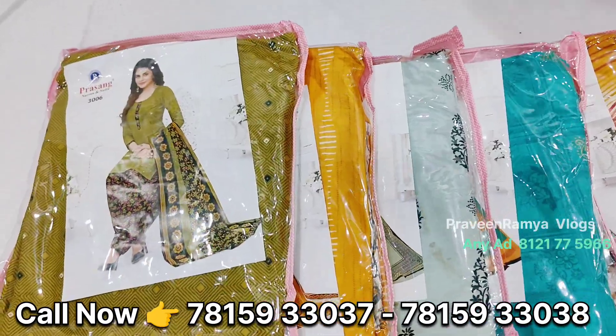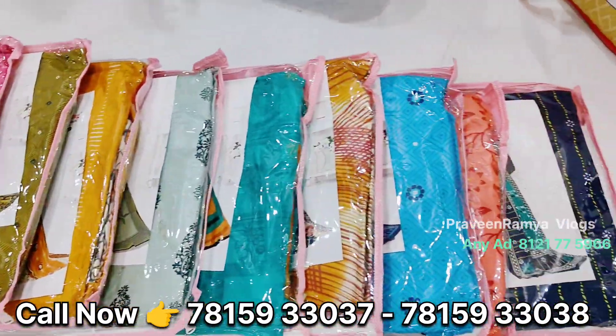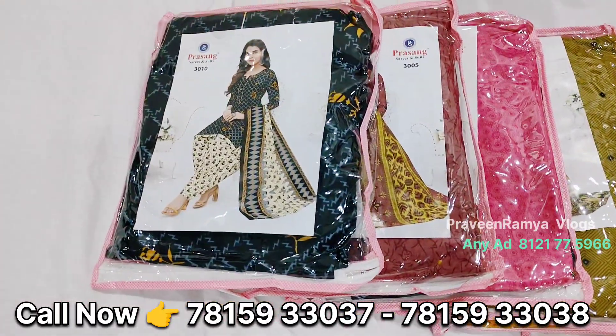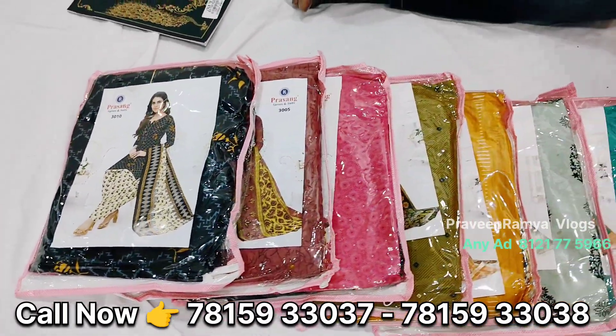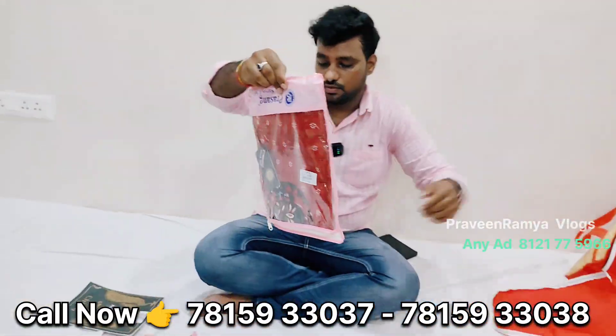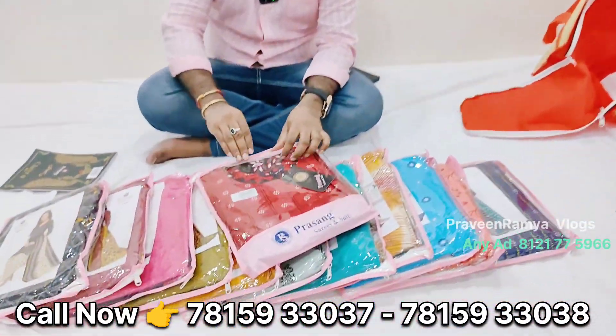It is Rs. 40,000 with catalog. With readymade material, you can open it. You can see the colors available. You can see the packing with backpacking. It is simple to open it.